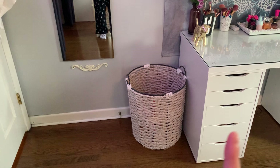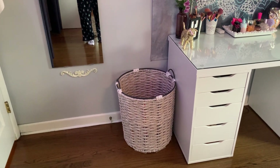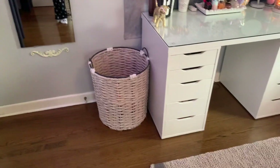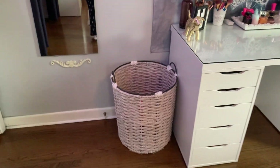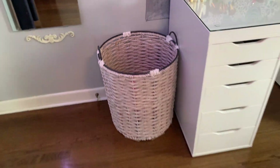Over here I have my hamper. My hamper is from HomeGoods. It's like a straw basket hamper, which I love — I think it's so cute.